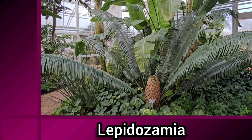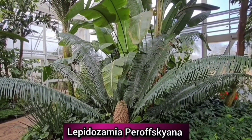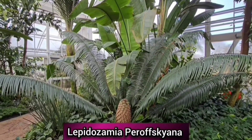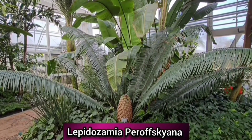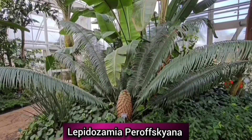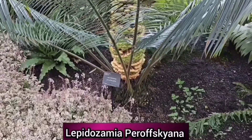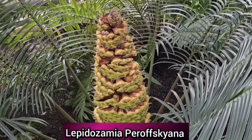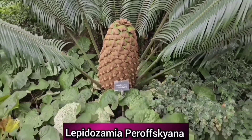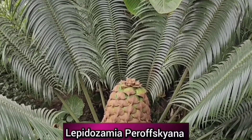Lepidozamia is a genus of two species of cycad, both endemic to Australia: Lepidozamia perovskiana and Lepidozamia hopii. They're native to rainforest climates, so require more watering in summer than many other cycad varieties, and they prefer to grow in shade. The female cones of Lepidozamia perovskiana are amongst the largest of all cycads, reaching up to 90 centimetres in length, whereas Lepidozamia hopii is the tallest living cycad, growing up to 17 metres in height. Although they prefer a warmer climate, they can take an occasional light frost.